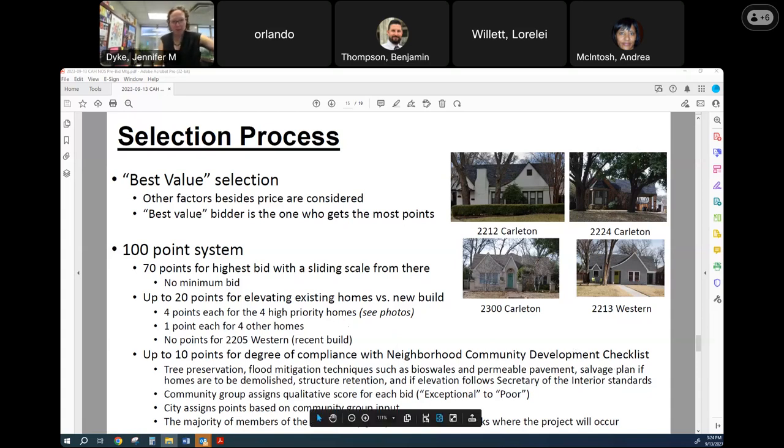In terms of future sales, of course the future successful bidder can resell the properties. If that happens, the notice of sale conditions will run with the land and be binding on future owners. The city will release the conditions upon successful redevelopment of the properties with two exceptions: one, because of the flood risk, we always want to make sure homes are built at least two feet above that non-FEMA flood elevation; and two, that future owners or renters are provided notice of the risk out there.